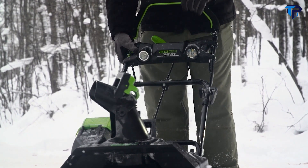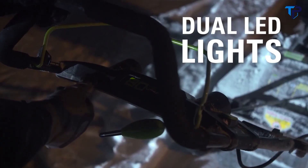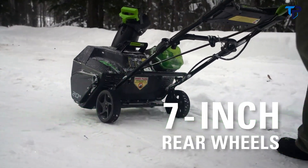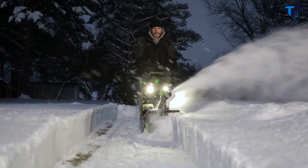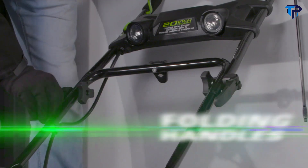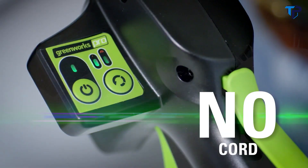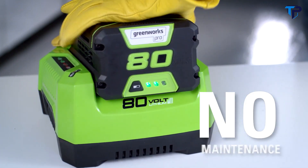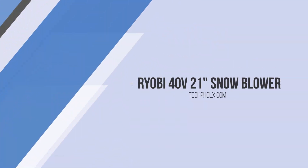With the chute rotation handle, conveniently adjust the 180-degree rotating chute to discharge snow over 20 feet away. Work well into the night thanks to the built-in dual LED lights. The seven-inch rear wheels make it convenient to maneuver over multiple snowy surfaces. Easily store the tool after use thanks to the convenient folding handles — no cords, no gas, no oil, no maintenance. Greenworks: life gets easier.